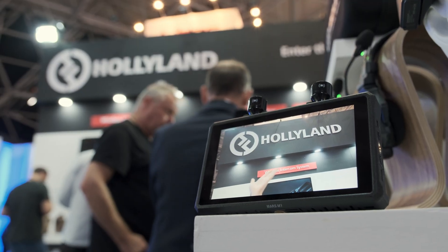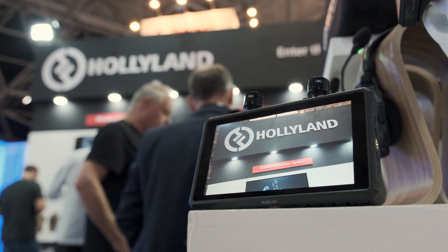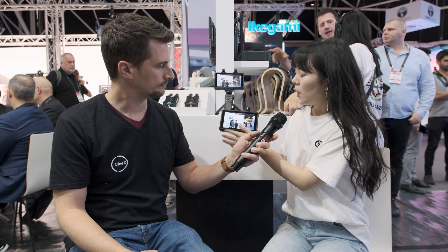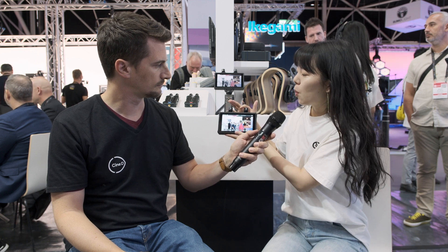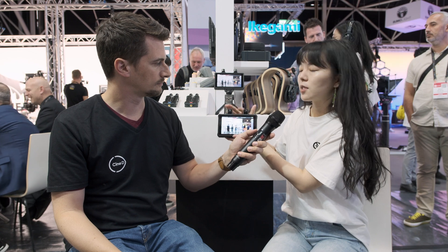This is Mars M1. It's a wireless transceiver monitor that integrates a monitor and wireless video system together. For the monitor, it has 1,000 nits brightness and a really great performance screen. And for wireless video transmission, it has around 150 meters range.